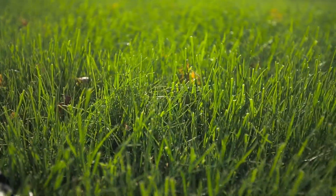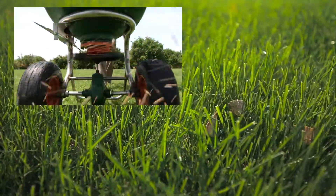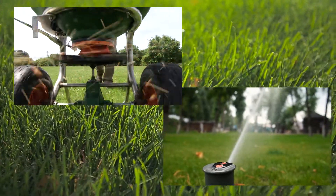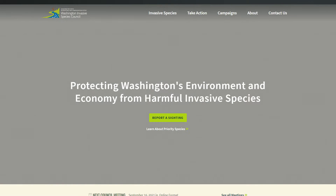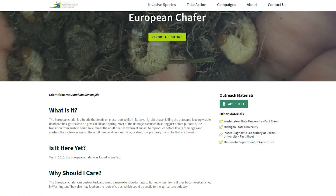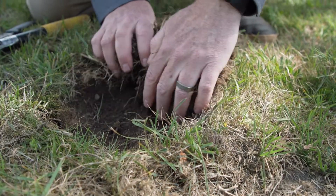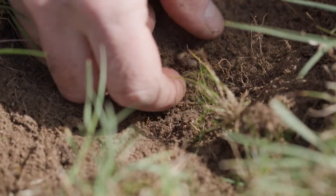Growing a healthy turf lawn — including weed management, nutrition, and irrigation — is very important for managing the European Chafer. The Washington State Invasive Species Council has identified the European Chafer as a priority pest in Washington. If you find this insect, you can report a sighting on the Council's website to help determine the distribution of this pest in the Pacific Northwest.